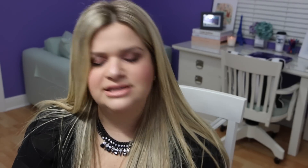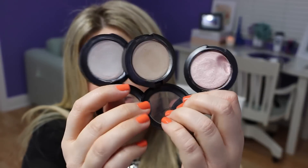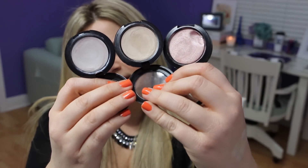From MAC I have a few cream color bases, which are really great for highlighting because they really stick to the skin. I warm up the product on my hand and then pat it on with a brush. I have shell, pearl, and luna — which is more of a white color. These MAC cream color bases are excellent as highlights.